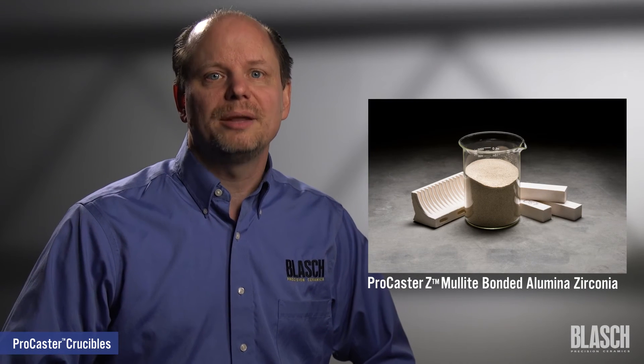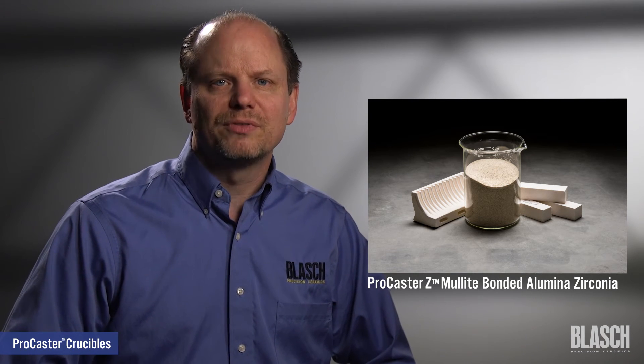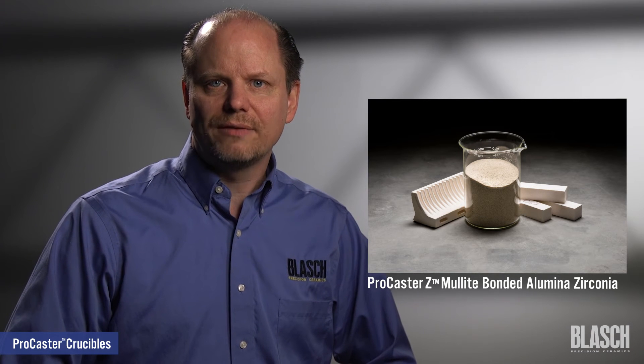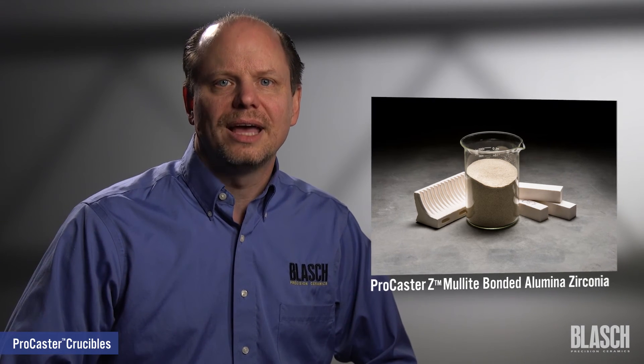Our premier ProCaster crucible material is ProCaster Z, a mullite bonded alumina zirconia. This Blash developed material was engineered for the demands of super alloy melters and casters. It provides industry-leading thermal shock resistance, minimizing any tendency for cracking and spalling. ProCaster Z offers a specialized chemistry to reduce corrosion associated with aggressive super alloys. This chemistry allows the lining to be used as an improved replacement for ram linings, brick linings, and other cast linings.